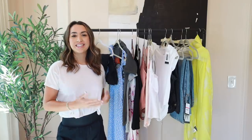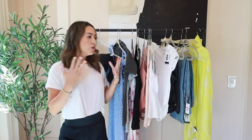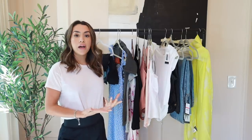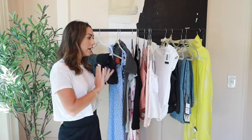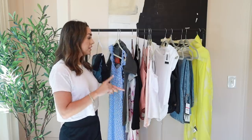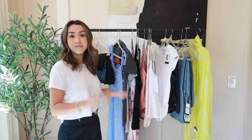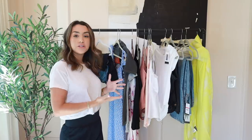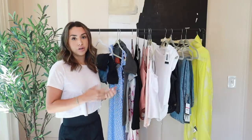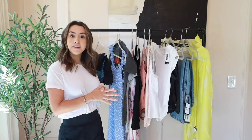Hey guys, welcome back to my channel! Today I wanted to do a really big haul. I haven't done just a huge try-on haul in a while. I went ahead and placed an order on Walmart's website and got a ton of new clothes — basics, dresses, t-shirts, jeans, workout clothes, shoes, handbags, literally everything. I'll have everything linked down below in the description box if you're interested.